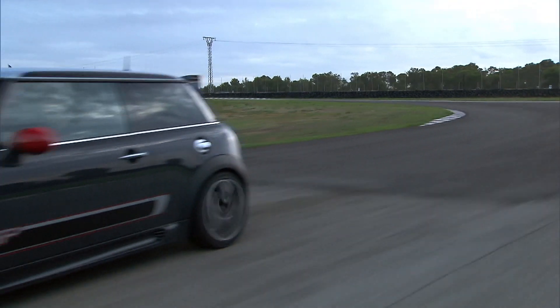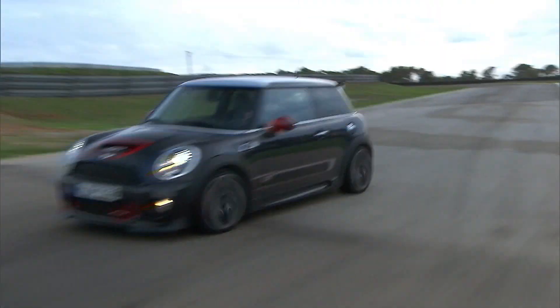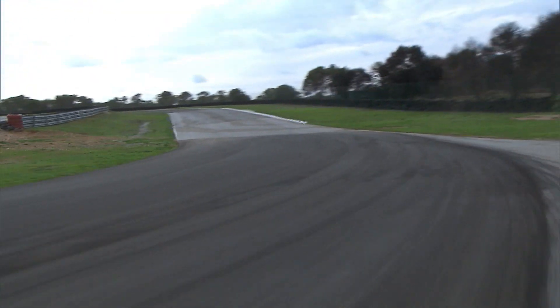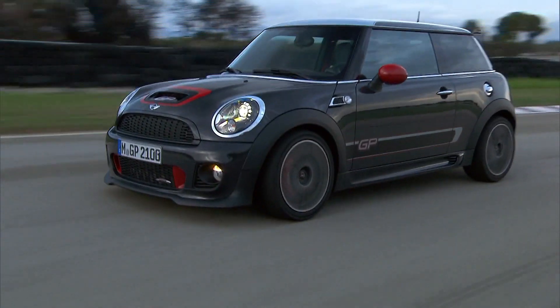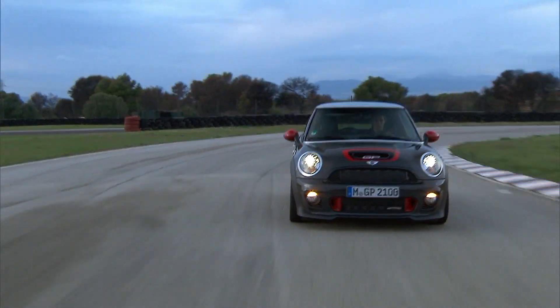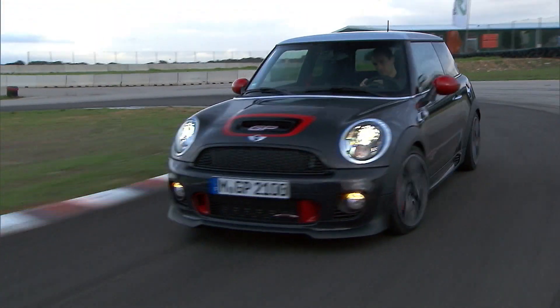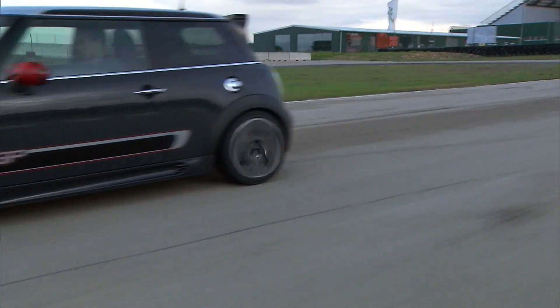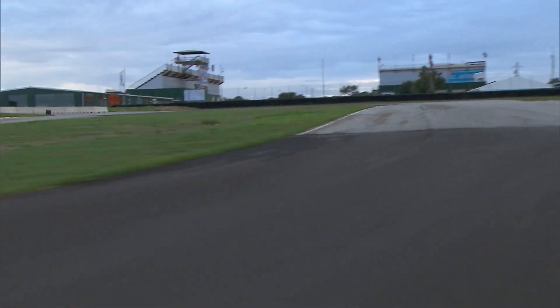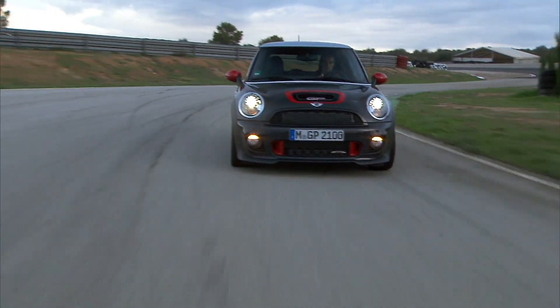A pair of special edition Recaro sport seats complete with side impact airbags was also included. The deletion of the rear seats saved weight. The stability control suite featured an additional GP mode exclusive to the model, which permitted a greater degree of wheel slip while retaining function of the brake-based electronic limited slip differential.